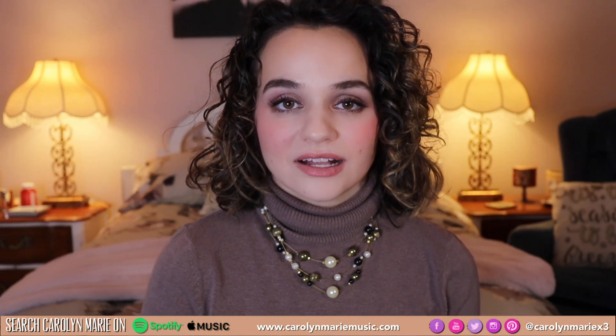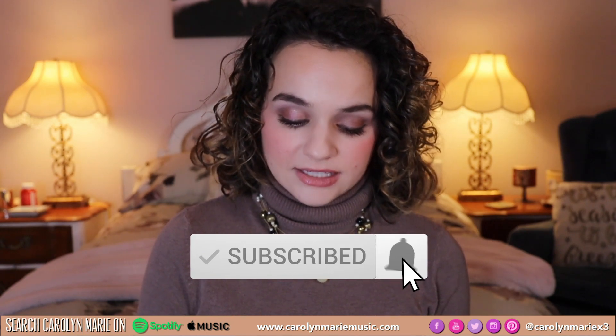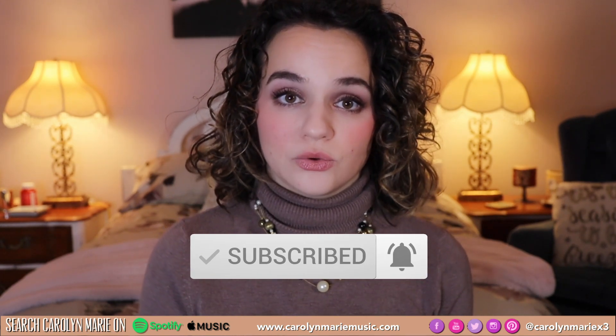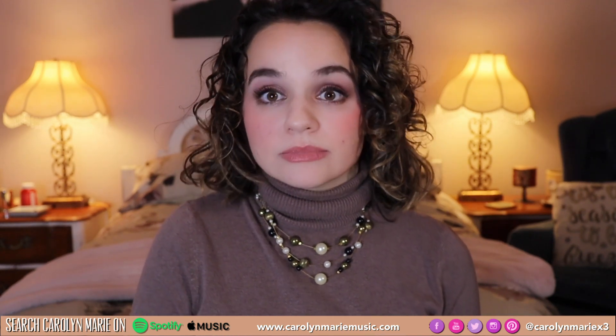Hey guys and welcome to today's video. Today I'm going to be talking about a huge discovery in the DevaCurl scandal and something that I personally found myself, which could be very helpful to you if you were experiencing the same things I was experiencing from DevaCurl.